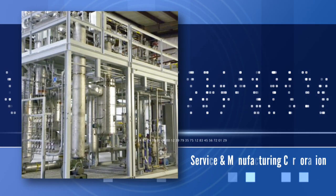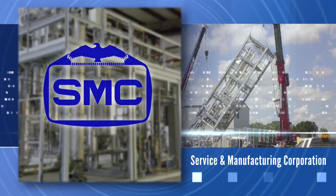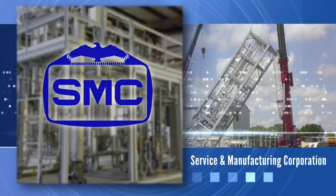SMC provides world-class custom fabrication and manufacturing services. In short, if you need it, we'll make it.